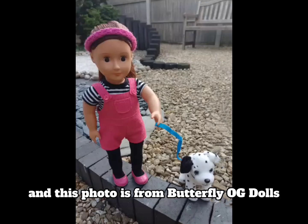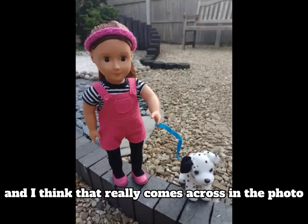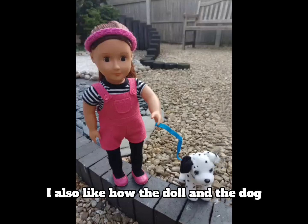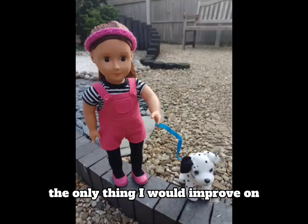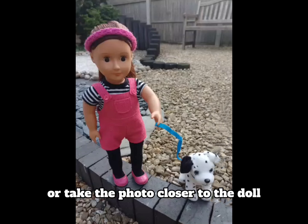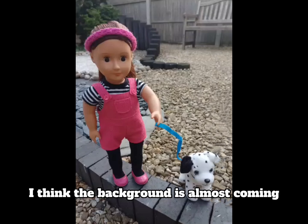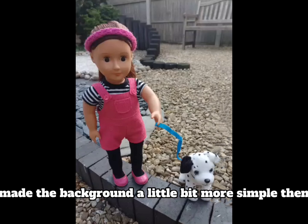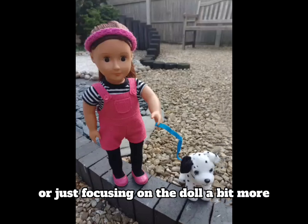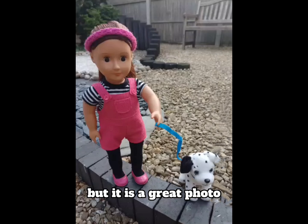This photo is from Butterfly OG Dolls. I love the fact that the doll and the dog are going for a dog walk and I think that really comes across. I also like how both the doll and the dog are looking at the camera — that really works. The only thing I would improve is maybe blurring the background a bit more or taking the photo closer to the doll, because the background is almost becoming one of the main focuses, and you want the focus on the doll. Making the background a little more simple would make it a better photo, but it is a great photo.